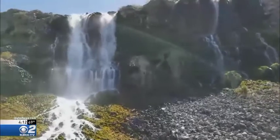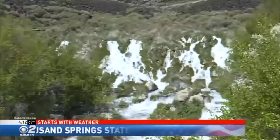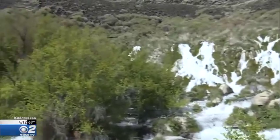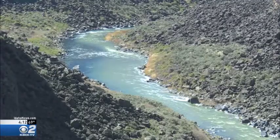At KBOI-2, we know that adventure begins with weather. This week's Idaho Adventure takes us exploring areas near the Hagerman Valley. Take a look at that — an Idaho State Park that includes several spectacular sights. KBOI-2's Nate Larson shows us the Thousand Springs State Park.